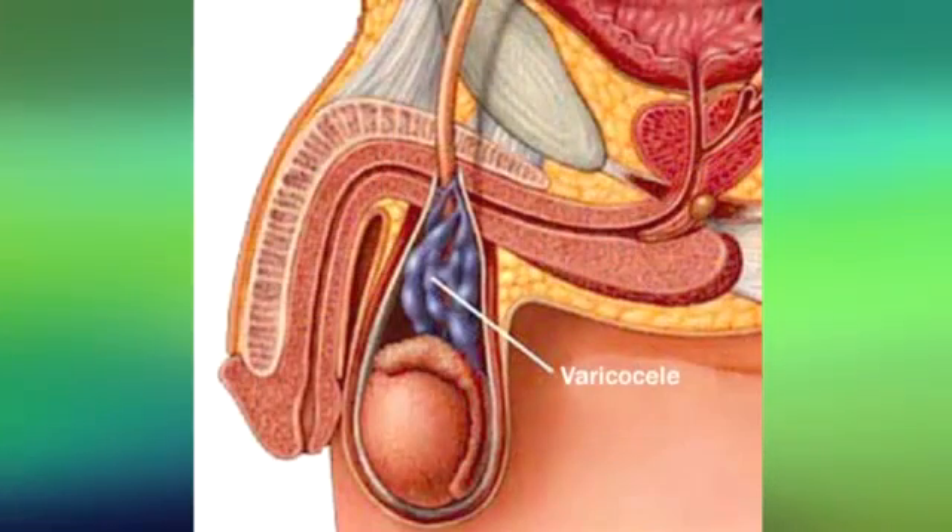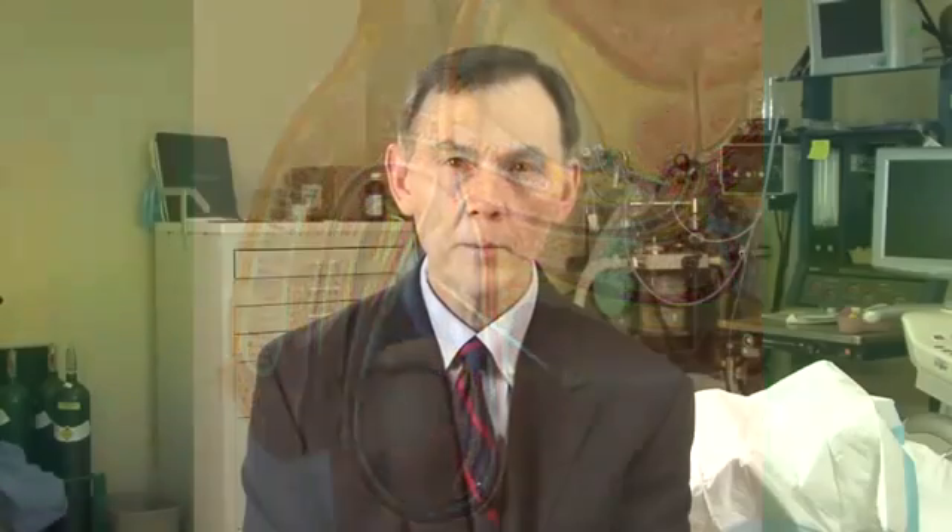Other treatments for infertile men may involve surgery, such as correction of a varicocele. When the basic infertility therapies do not work, patients can begin to consider moving on to other treatment options.